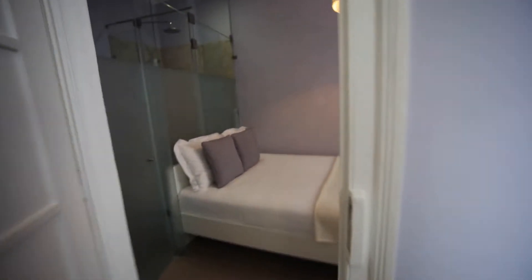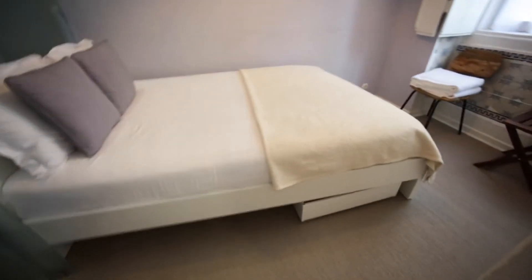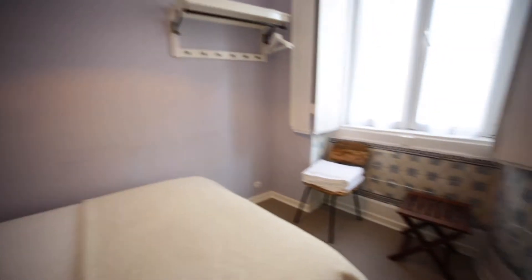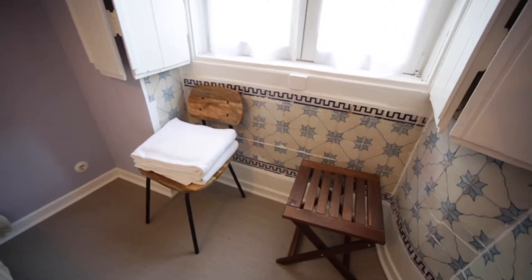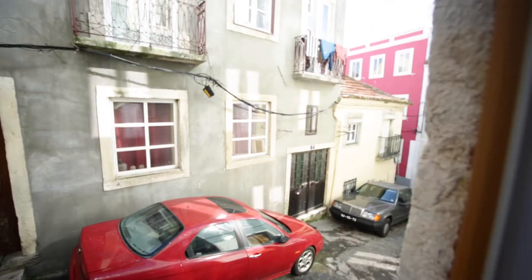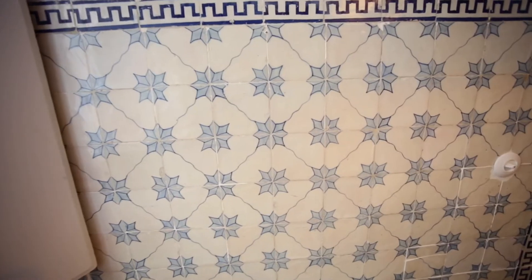Now I will show you the bedroom. We have one double bed. Down we can put some things and organize. We have one chair with wheels and one little table, and here we can store some clothes. We have one big window. And we have one really traditional azulejos — a really nice old one here.